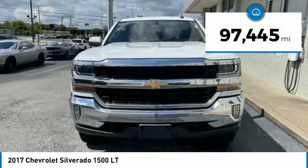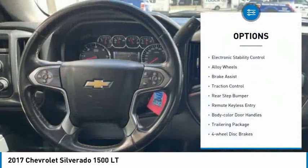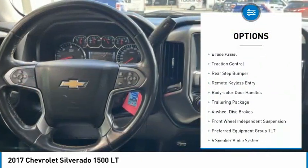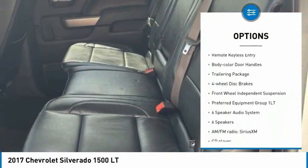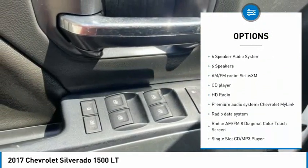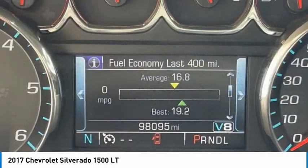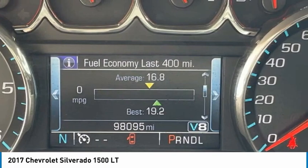This vehicle has less than 100,000 miles. Here are some of this vehicle's great options: electronic stability control, alloy wheels, brake assist, traction control, rear step bumper, remote keyless entry, body color door handles, trailering package, four-wheel disc brakes, front wheel independent suspension.